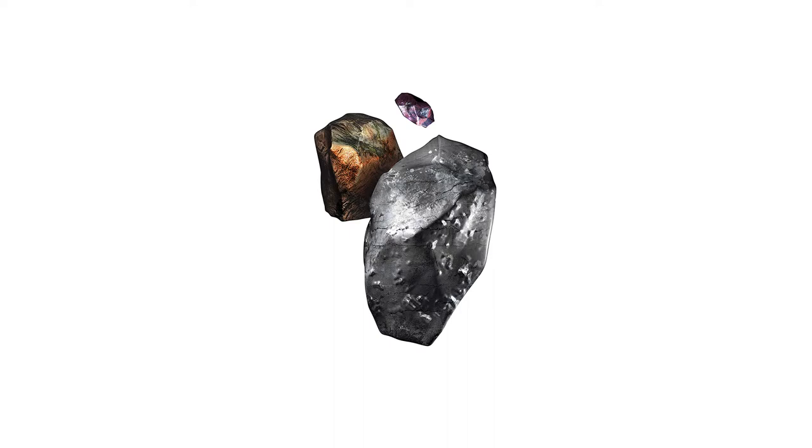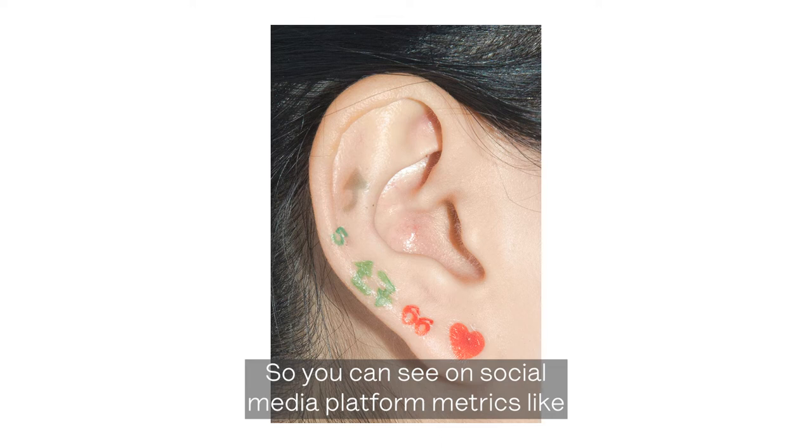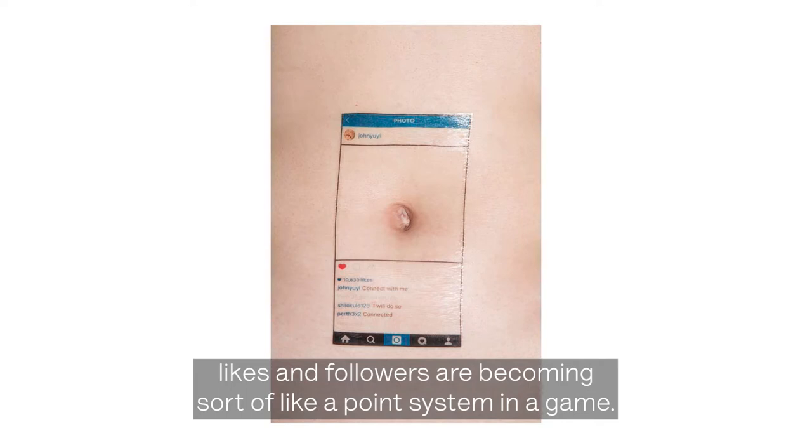On the other side, photography itself has become gamified. You can see in social media platforms, metrics like likes and followers becoming sort of like a point system in a game.